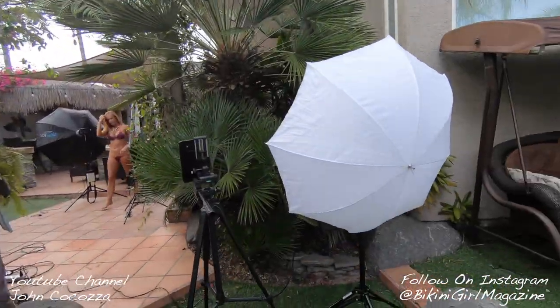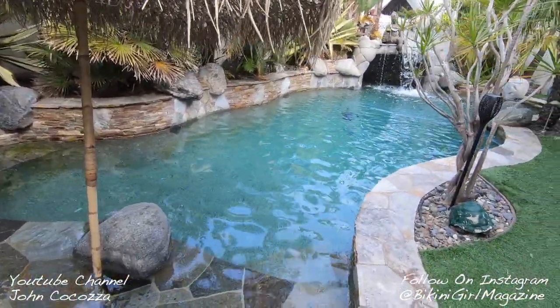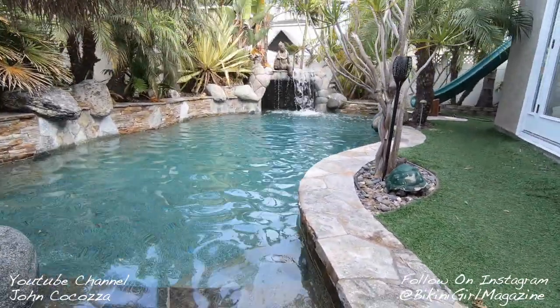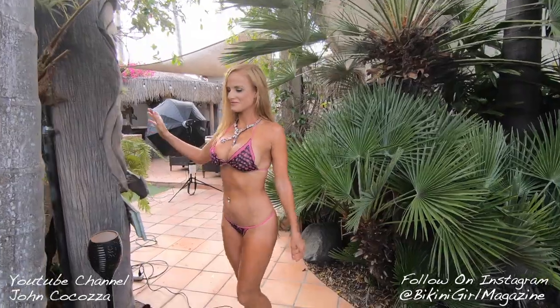So we set up for the first shot and what we're going to do is I'm just using this smaller light right here so she can get underneath this palapa hut. We're going to have Maverick Monroe posing right there and it should be good with the background. That's the sexy outfit that we got for her right there — it's going to be hot.